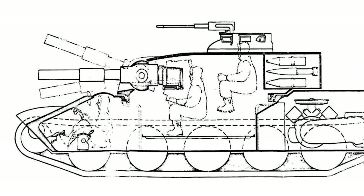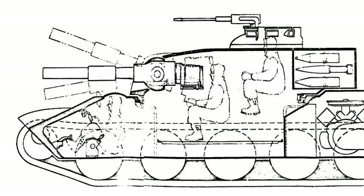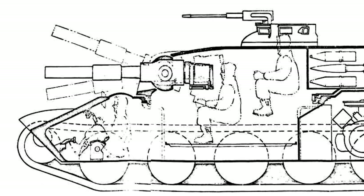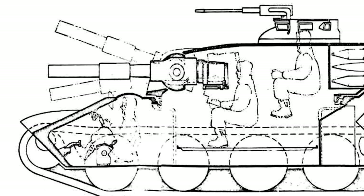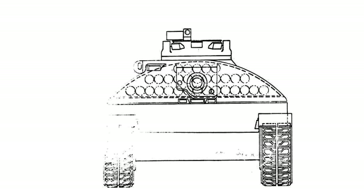The T-95 had a traditional design with a driver in the front, fighting compartment in the center, and engine compartment in the rear. It had a four-man crew consisting of a commander, a gunner, a loader, and a driver.